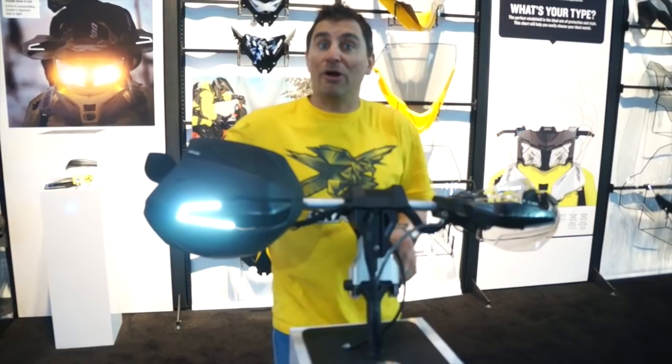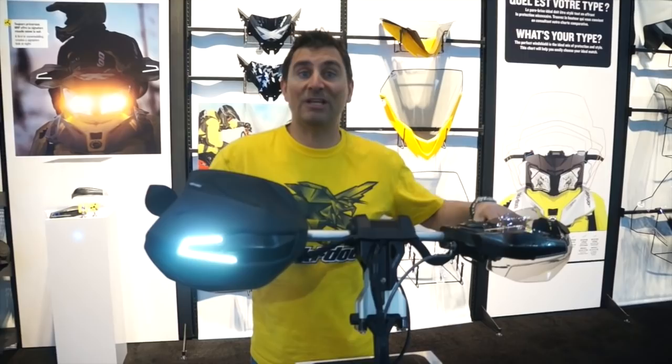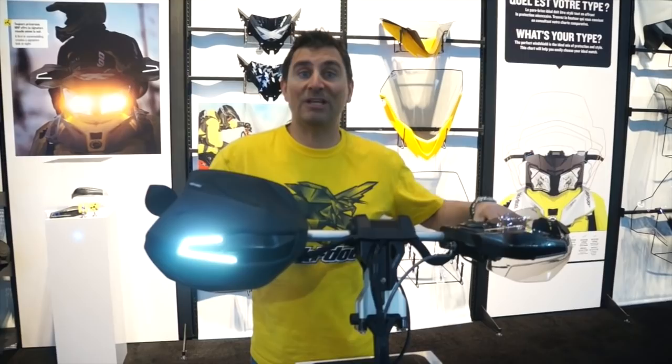Cap it all off right here — of course we got the adjustable riser, so you can move that handlebar at any position. And this is something we're making for more and more sleds, so you'll see a lot more of the adjustable riser. You can use it on anything from an XRS to a Backcountry X, right into our Summit line. Very cool stuff from Ski-Doo this year.